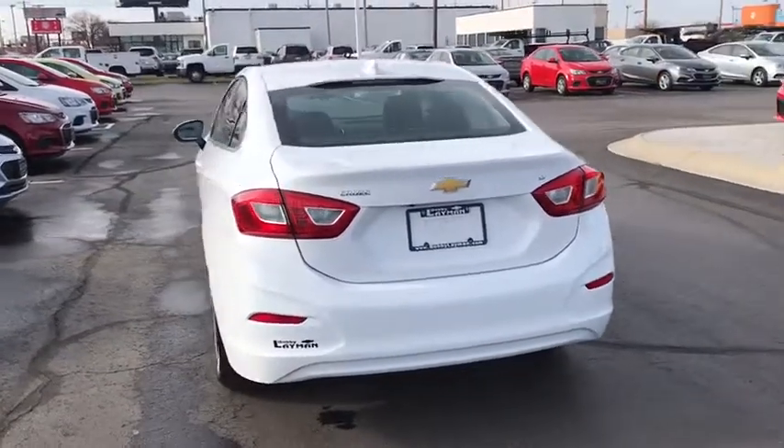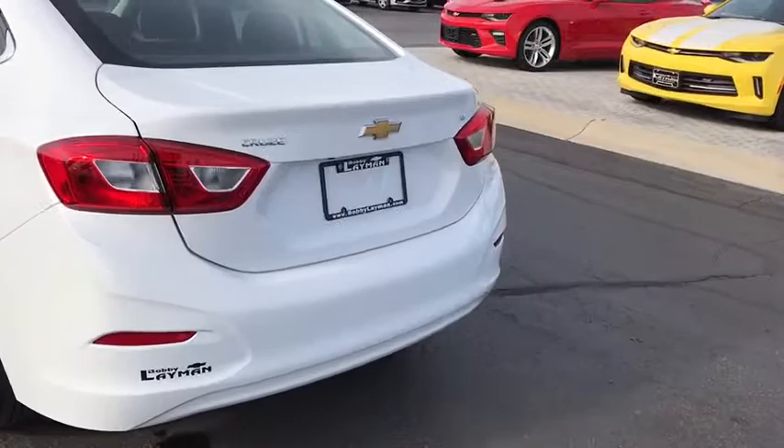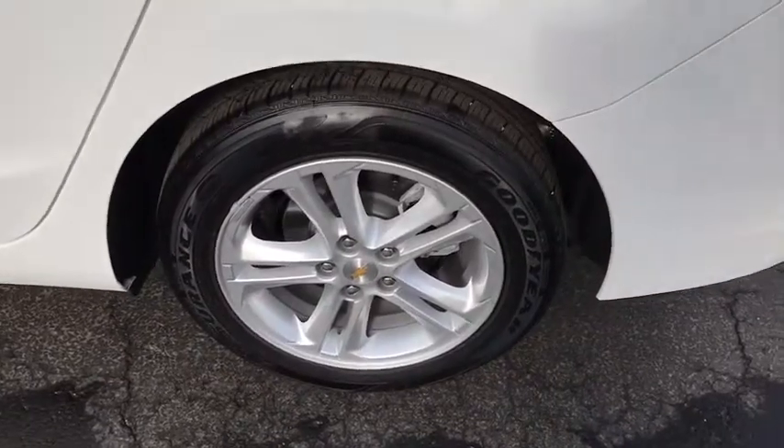Sirius satellite radio, panic alarm, tachometer, tilt steering wheel, front reading lamps, driver vanity mirror. Take this vehicle for a spin and see why so many shoppers are now proud owners.